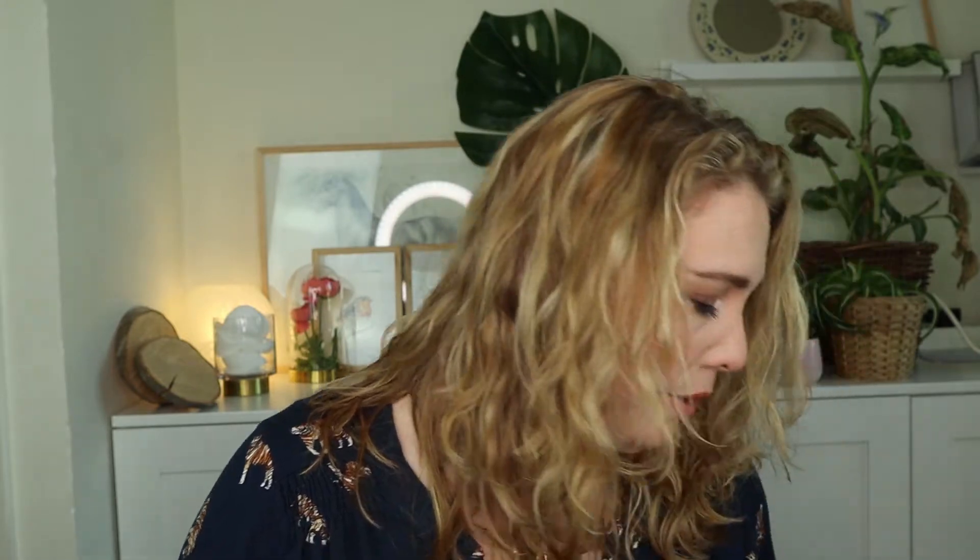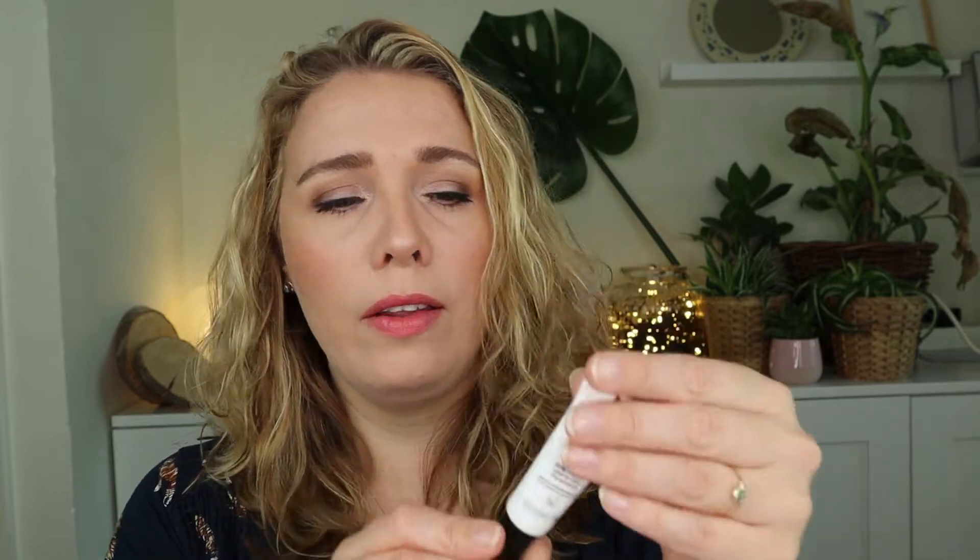Next to the MAC primer, I want to pan another one: the VDL Lumi Layer Primer. It's very shimmery, but I really like what it's doing to my skin. I got this as a sample — a gift with purchase in an order — so I'm going to try and pan this, and if I like it, then maybe I'll buy the full size. I'll let you know.